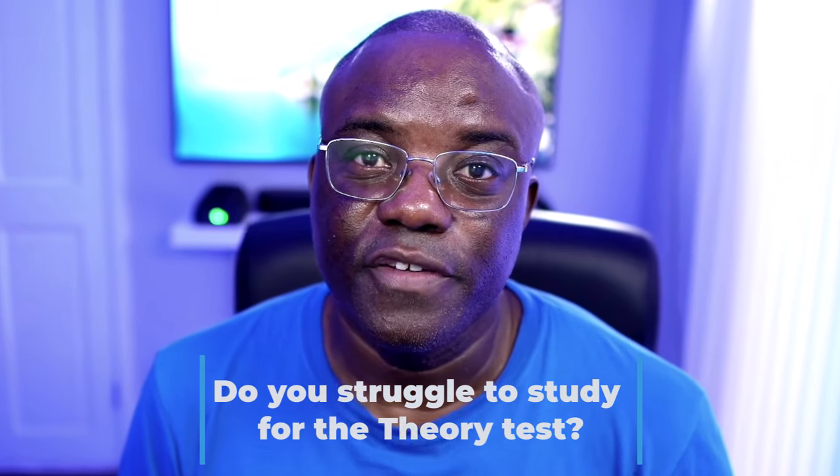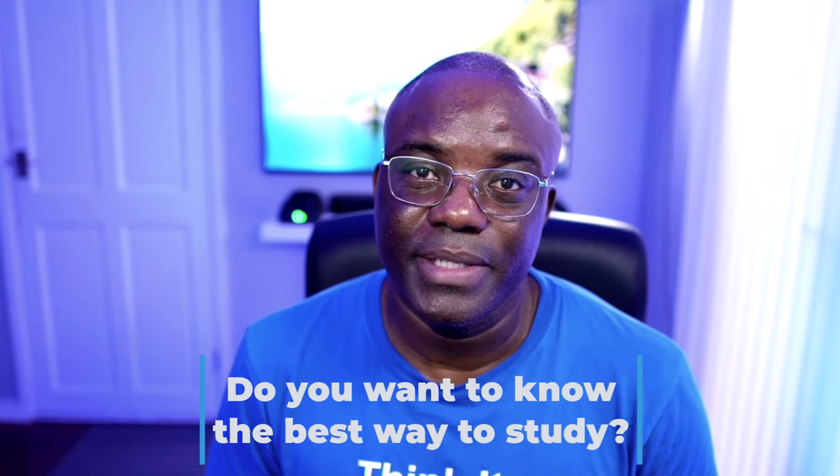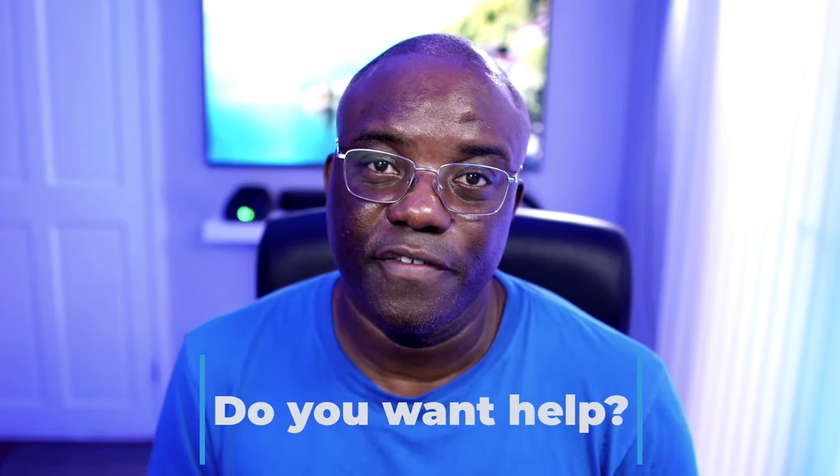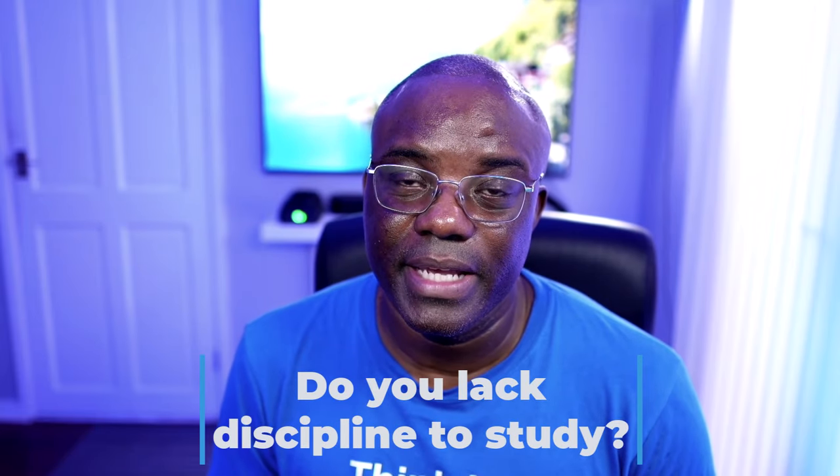Do you struggle to study for the theory test? Do you want to know the best way to study for the theory test? Do you want help to study for the theory test? Do you lack time or discipline studying for your theory test? Well, these videos that I'm going to be doing are for you. So keep watching.